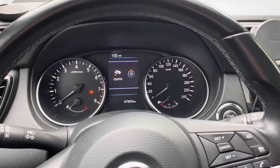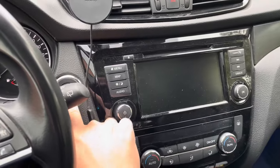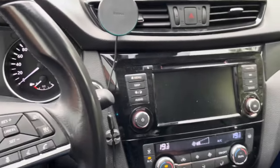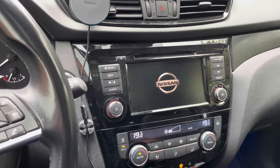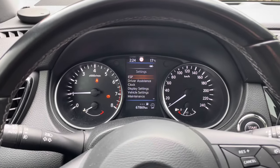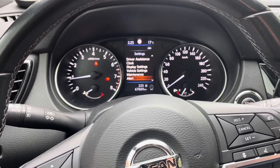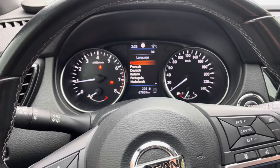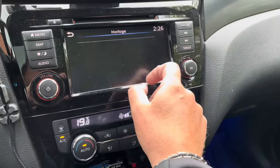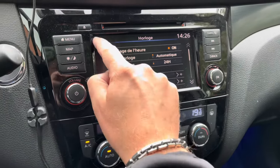Now I'm back in the car — I can directly see that my time was reset and the language as well, but that's no problem. Let's start the motor — and there you go! Now I go directly to settings, scroll down all the way to language settings, select French, and then set the correct clock using 24-hour display. That's all about it — now let's check the radio as well.